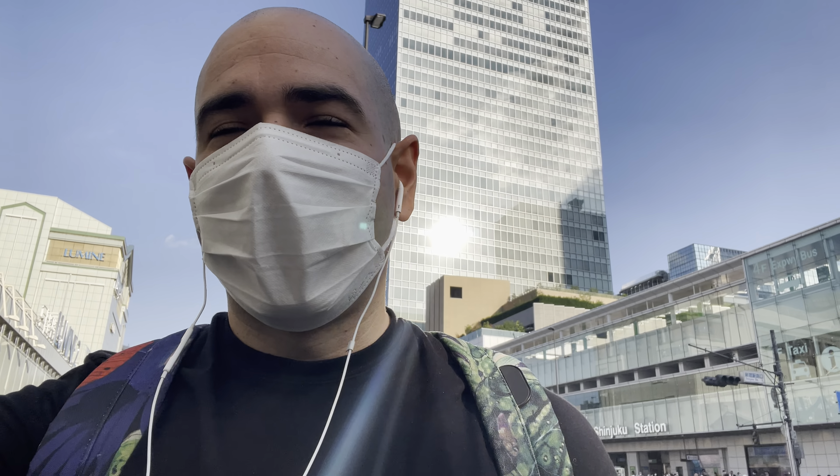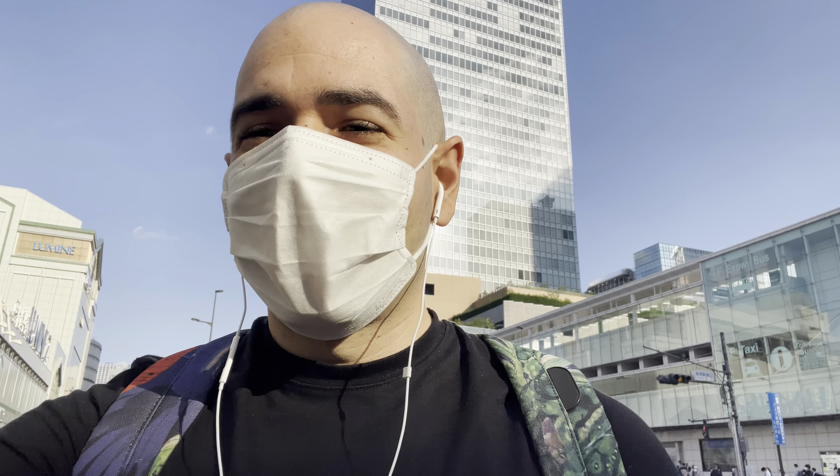I finally got out from Shinjuku station — it was actually not too bad today, it wasn't that busy and I'm used to it. The trick is to find the right exit, but there are around 200 exits in Shinjuku train station, so you need to pick the right one and you should be all right. Now we go to the second destination.